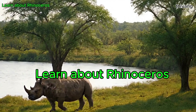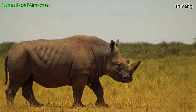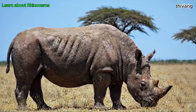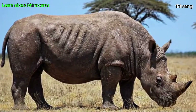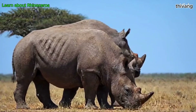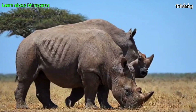Hello everyone, today we will learn about rhinoceros. Rhinoceros are one of the largest land animals and are known for their distinctive horn on their noses. There are currently five species of rhinoceros remaining, divided into two species in Africa — white rhinoceros and black rhinoceros — and three species in Asia: Indian rhinoceros, Sumatran rhinoceros, and Javan rhinoceros.